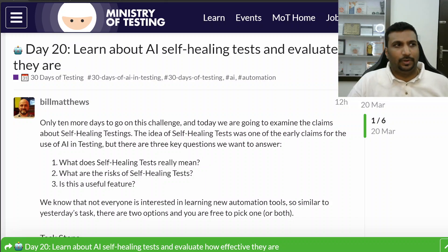Hi, welcome to day 20 of 30 days of AI in testing challenge by the Ministry of Testing. My today's challenge is to learn about AI self-healing tests — how they work and how effective they are.